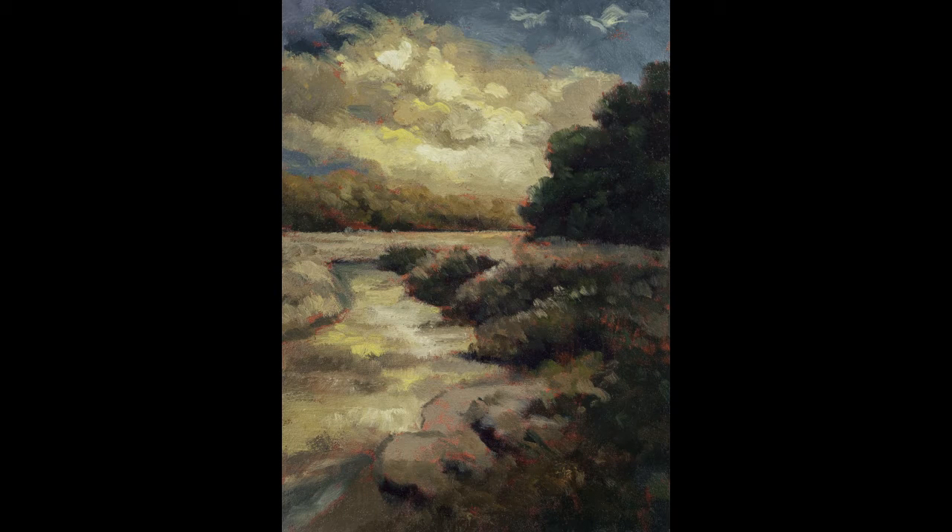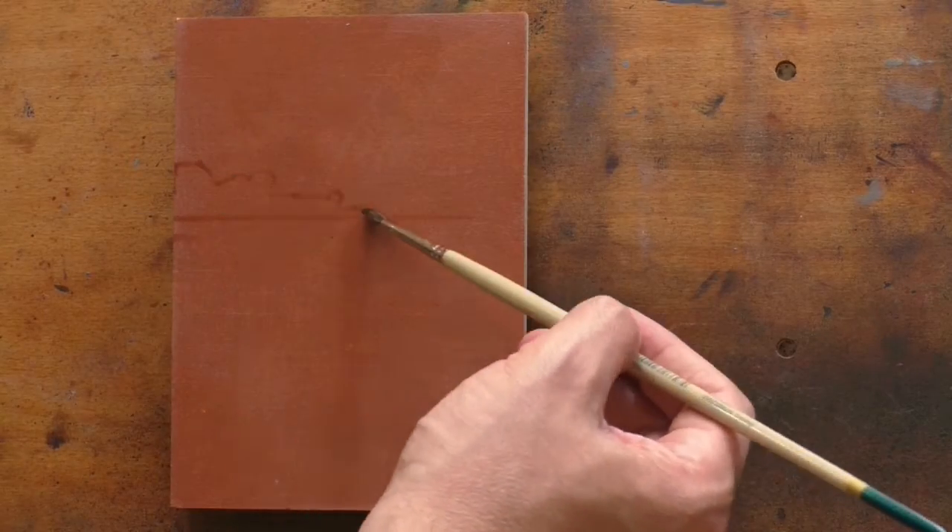Hello and welcome to Toneless Painting with M. Francis McCarthy. This is your painter in residence, M. Francis McCarthy.